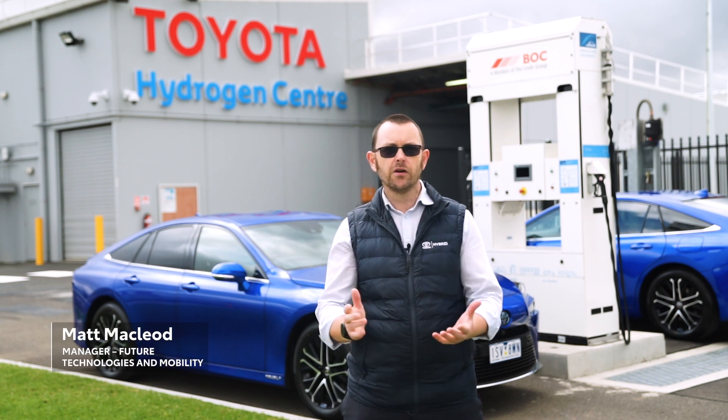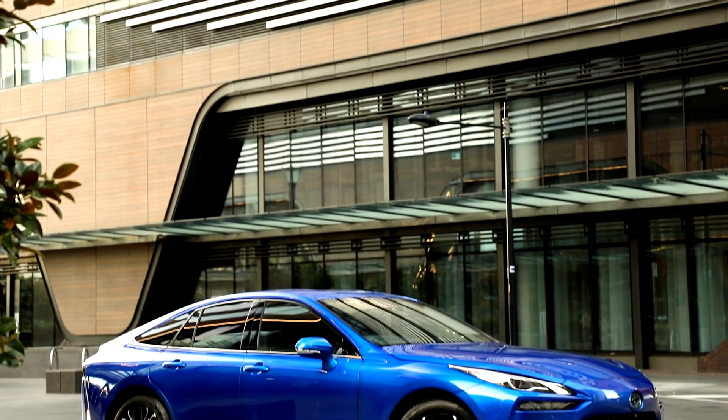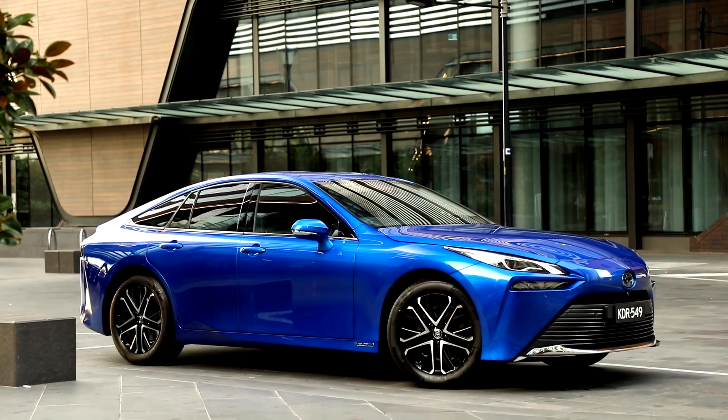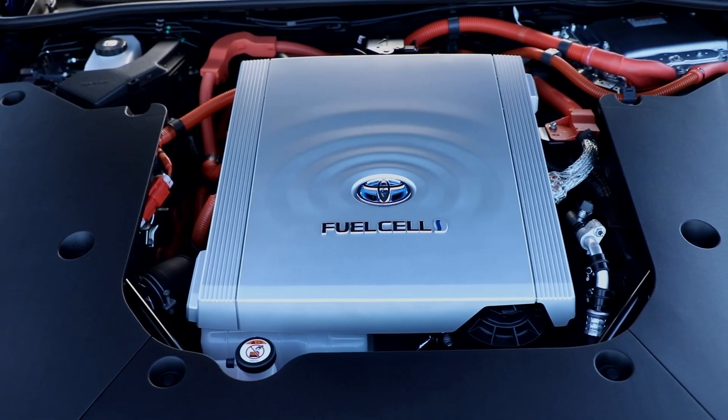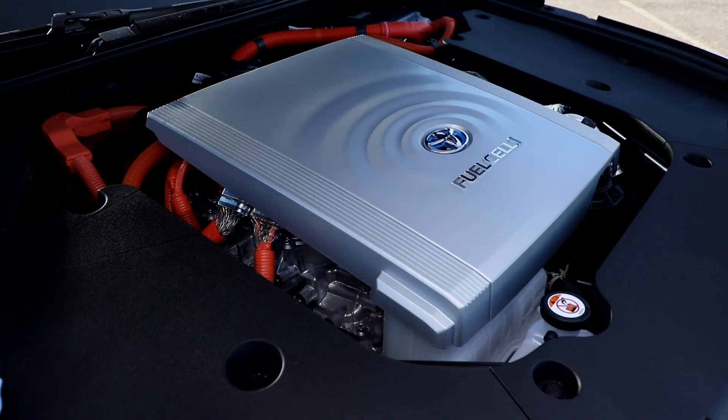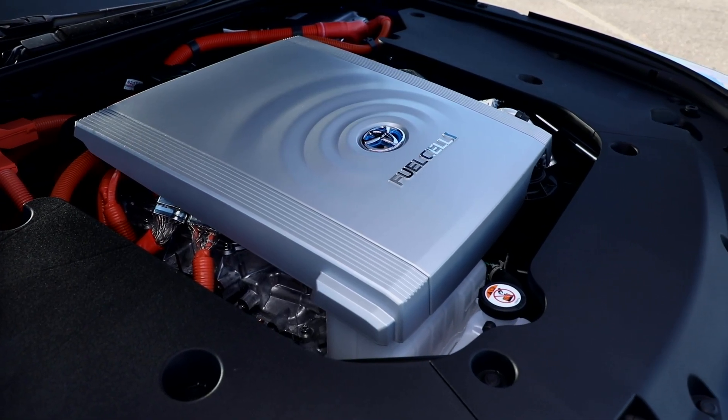This second generation Mirai is essentially worlds apart from the first. The first was a great car, but this one is newer and improved and essentially more efficient than the previous version. The fuel cell stack itself has a higher energy density, so it is more efficient but in a smaller state.